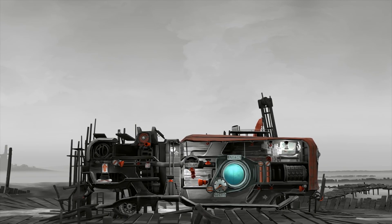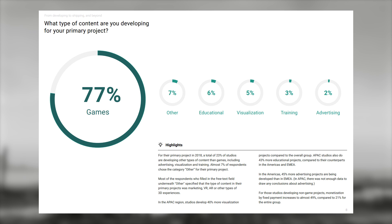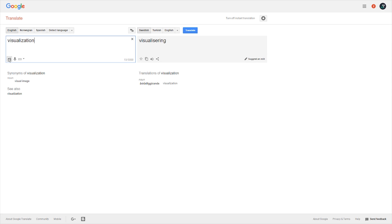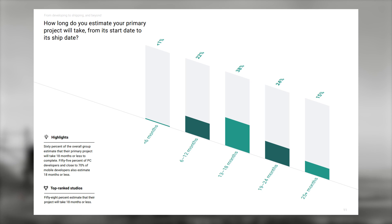These studios range in size from two to fifty employees and focus on their primary project in 2018. Now let's get into the interesting part. Seventy-seven percent of all studios surveyed said they are currently creating games as their main projects, followed by educational, visualization, and other categories.